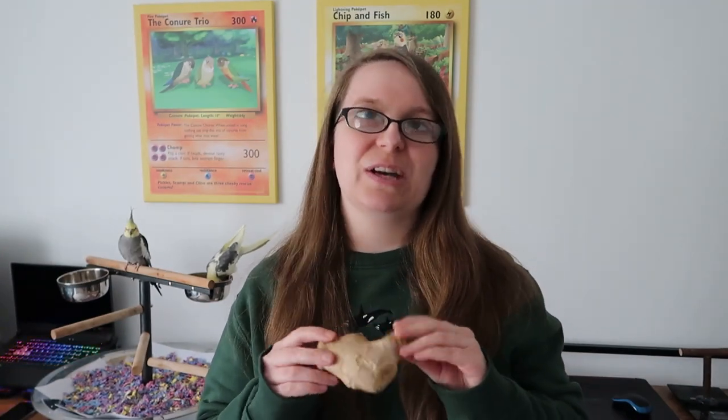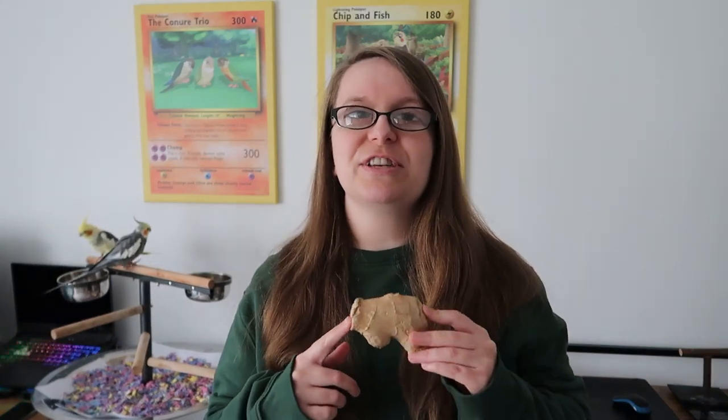Ginger has a lot of anti-inflammatory and antioxidant properties as well, which is fantastic for supporting their immune system. Something that isn't really health related but just fun to mention — ginger will give your bird amazing smelling breath, so that's always a good thing. One of the main things that's fantastic about ginger is how it aids digestion, which is really fantastic for keeping the whole digestive system in good shape.